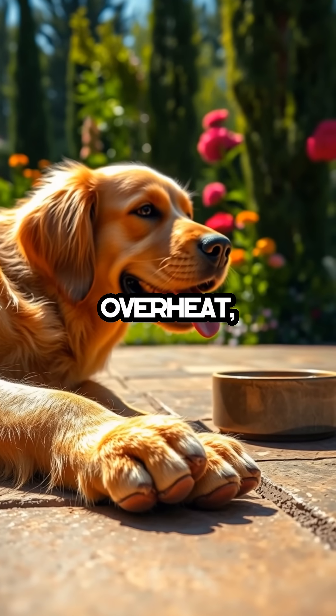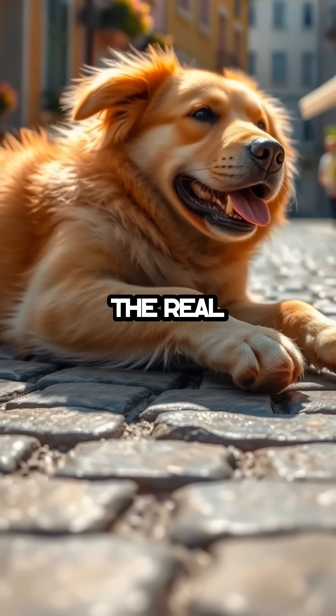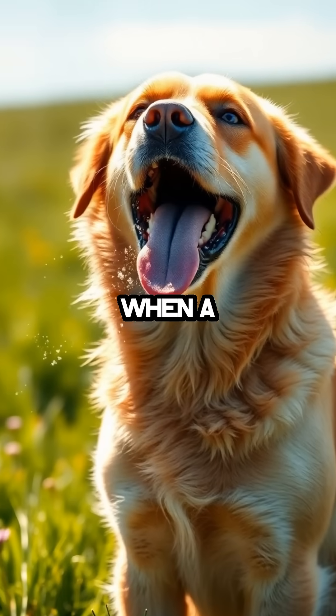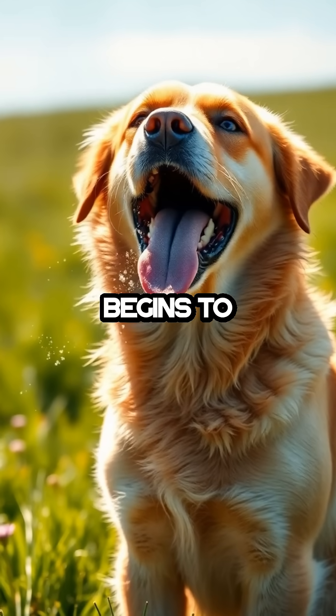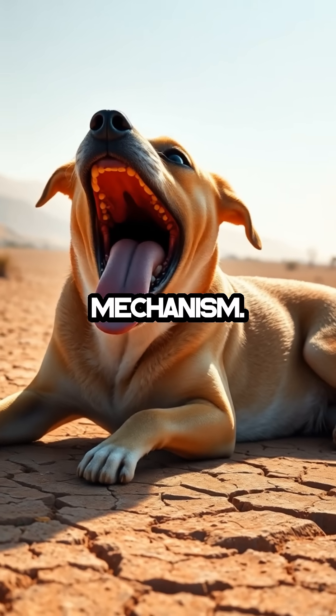When a dog starts to overheat, their paw pads start to perspire, but that's just the beginning. The real cooling magic happens when a dog opens its mouth and begins to pant. This isn't just heavy breathing — it's an essential survival mechanism.